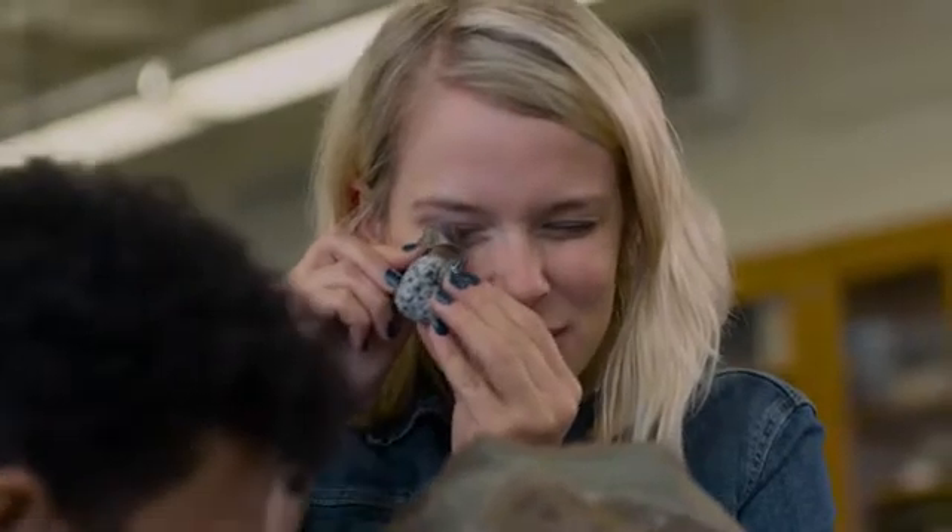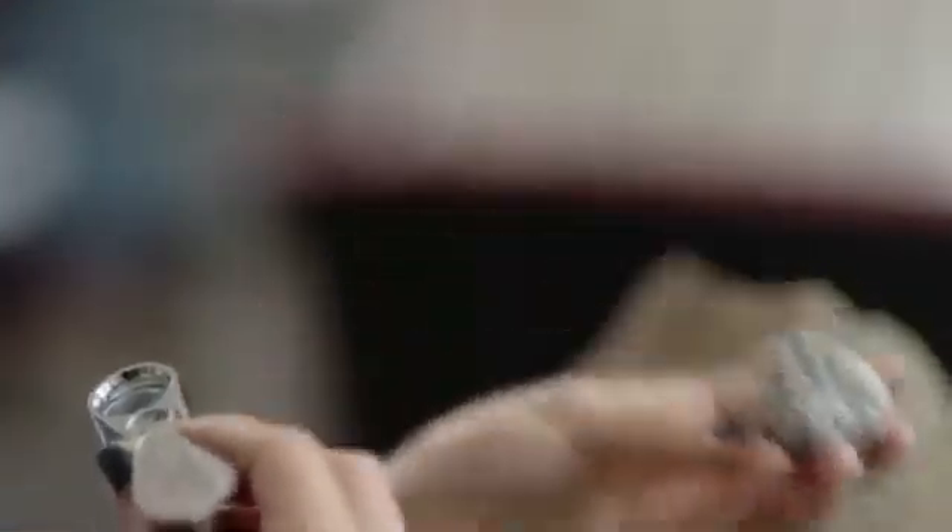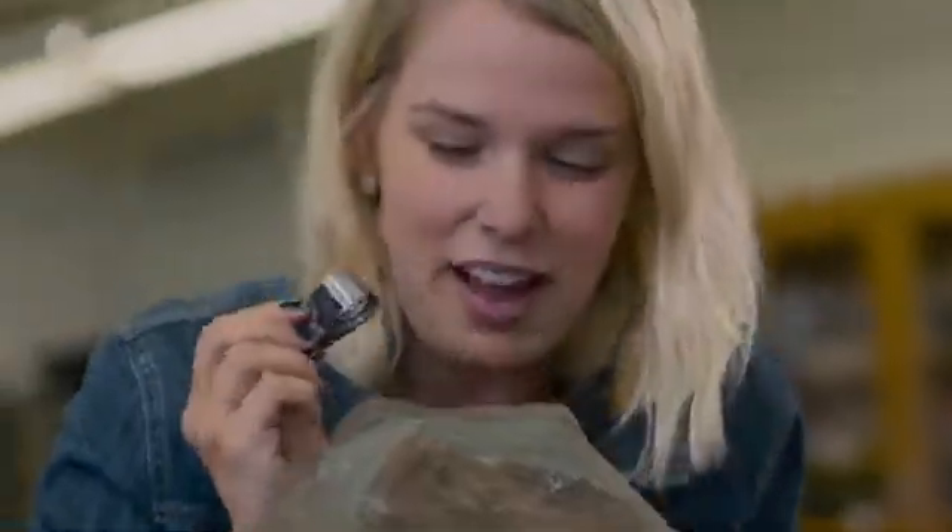Oh wow, your rock has a lot of really shiny grains. Mine doesn't have that. Yeah, I can see that too. You also have a lot of very fine-sized grains. Where'd you find it? The Great Plains, back home in Nebraska.